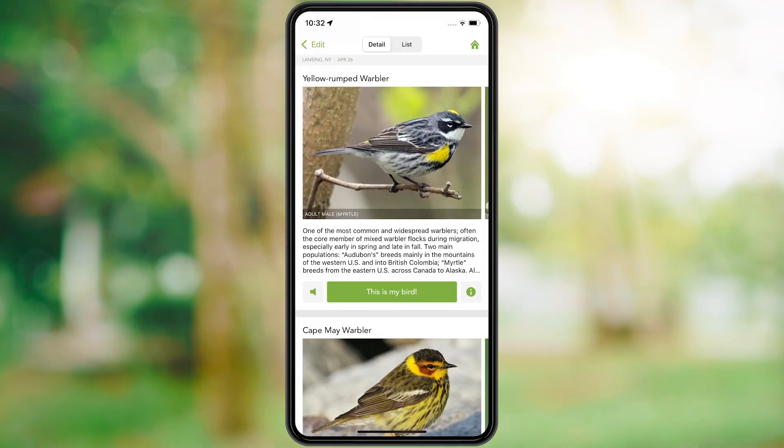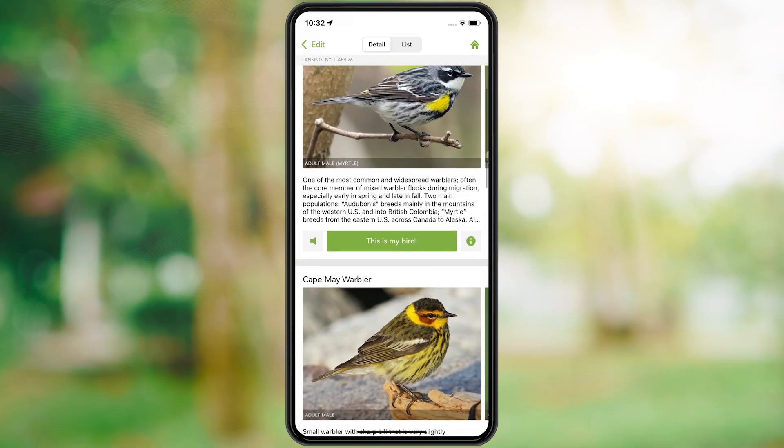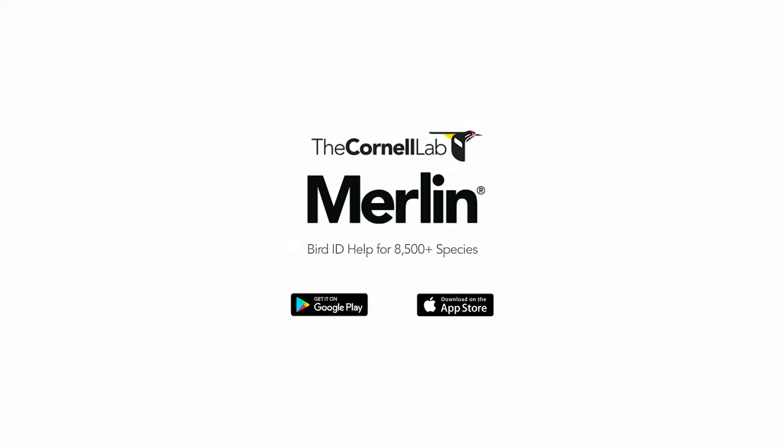Merlin's first choice looks like a great fit, but let's look at a few more just to be sure. The yellow-rumped warbler is a perfect fit. Merlin is your personalized field guide, helping you put names to the birds you see and hear anywhere in the world.